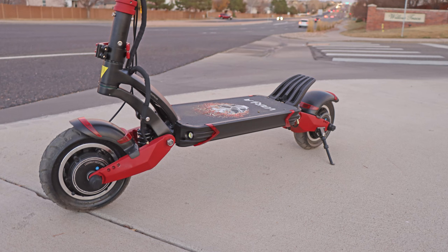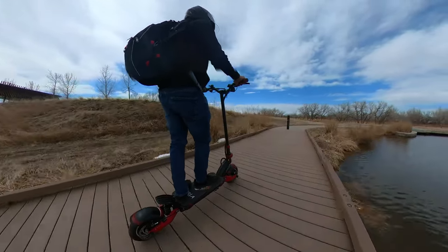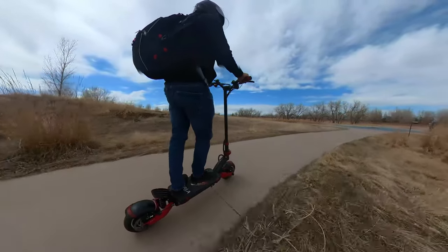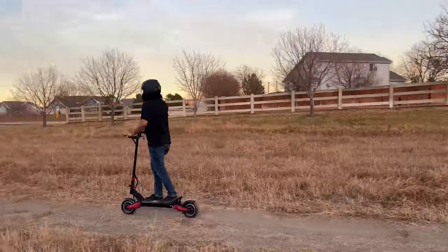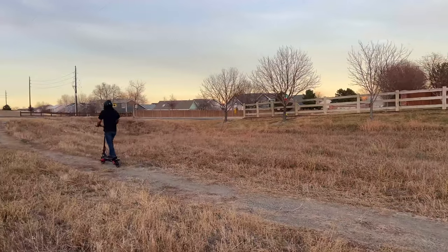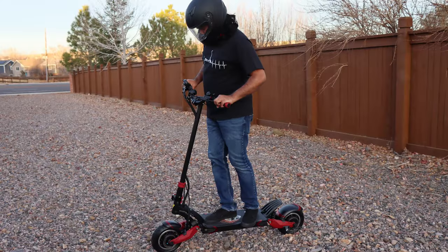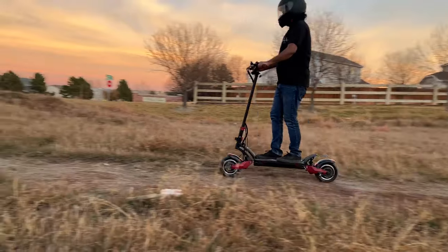The Varla Eagle One has 10-inch by 3-inch pneumatic tires. These all-terrain air tires provide excellent traction, much better than solid tires. I have the standard road tires on mine, and this setup sufficiently allows you to take this scooter off-roading. However, it can also be fitted with off-road tires that Varla sells. Even with the regular tires, you can take the Varla Eagle One on dirt road, sand, gravel, and more.